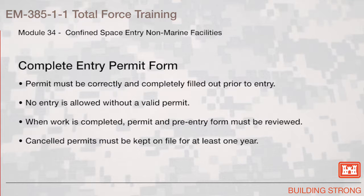Complete the Entry Permit Form. Permits must be correctly and completely filled out prior to entry. No entry is allowed without a valid permit. When work is completed, the permit and pre-entry form are reviewed. Canceled permits must be kept on file for at least one year.